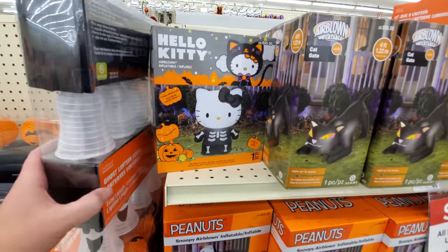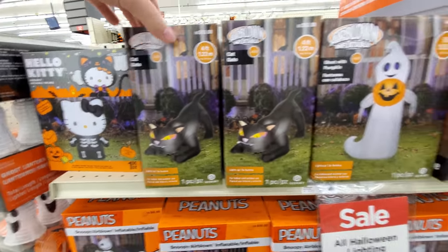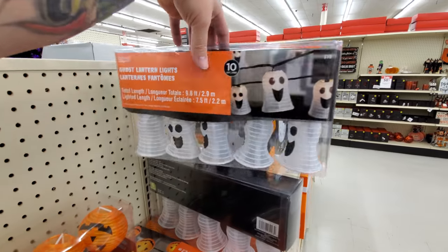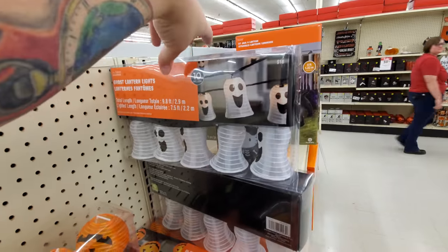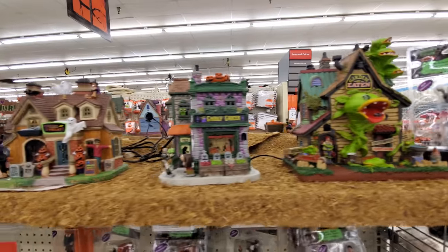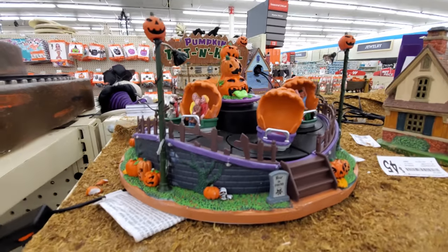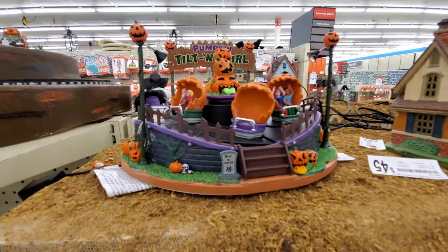Here we got a couple of inflatables — Hello Kitty. Here's the cat. And then we got the Peanuts — I love that pumpkin. These ghosty lantern lights — those are pretty awesome. Look how cool this is — this is all that Spooky Town stuff where you can put together your own little spooky town. Oh my god, it's the pumpkin tilt-a-whirl! That is hilarious.